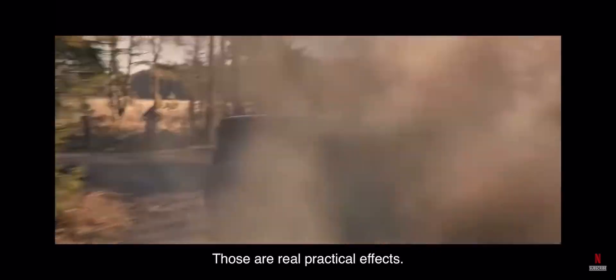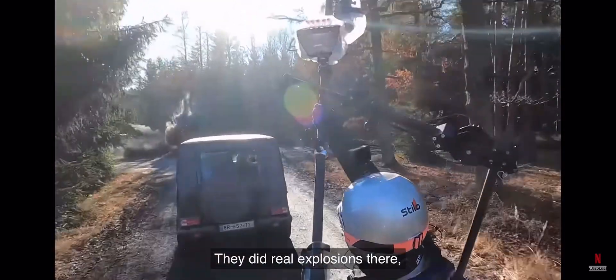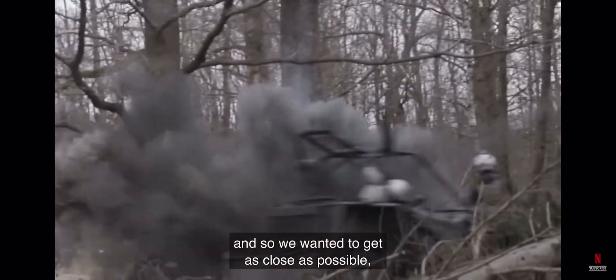Those are real practical effects. Our special effects team was great — they did real explosions there, and so we wanted to get as close as possible, and it gets hot when you get that close.